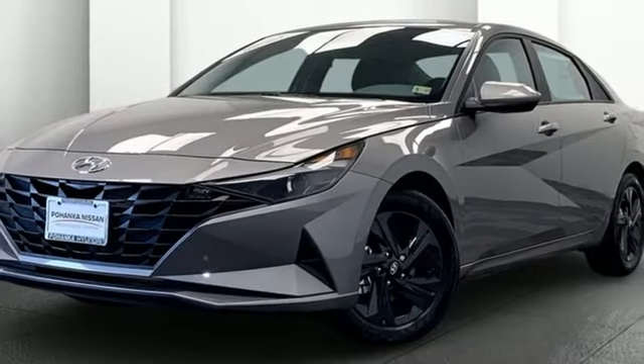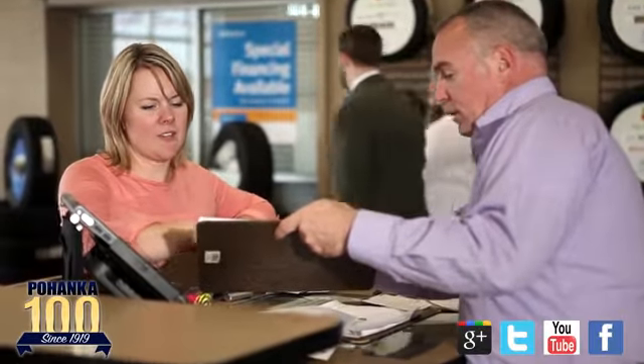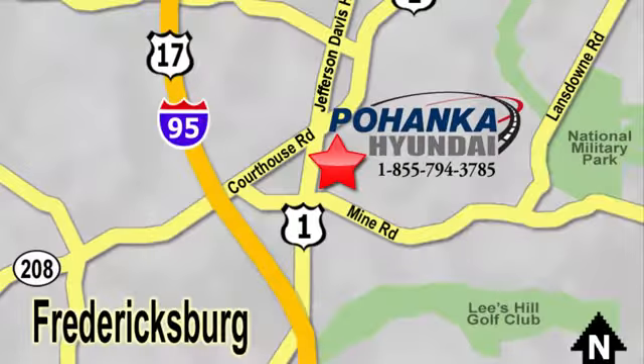Take it for a test drive today. Great service, great selection, and low prices — that's why Pohenka Hyundai of Fredericksburg is a great place to buy a car. Visit today, located on Route 1 in Fredericksburg, Virginia.